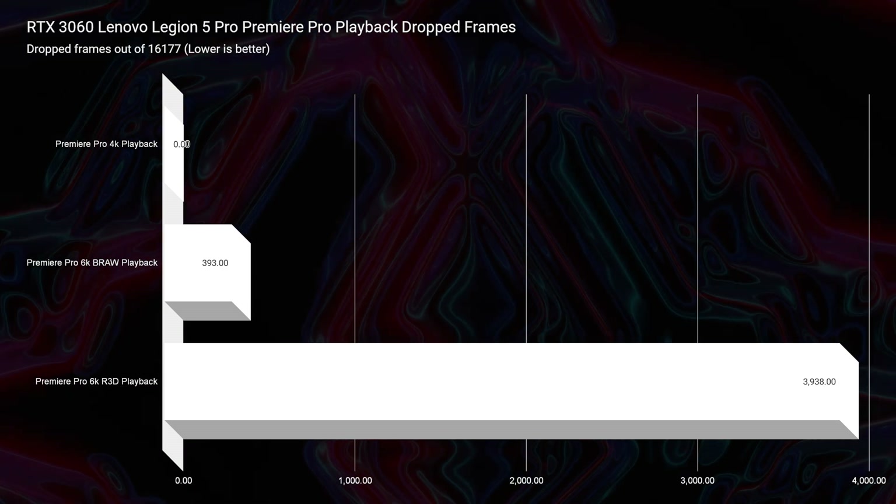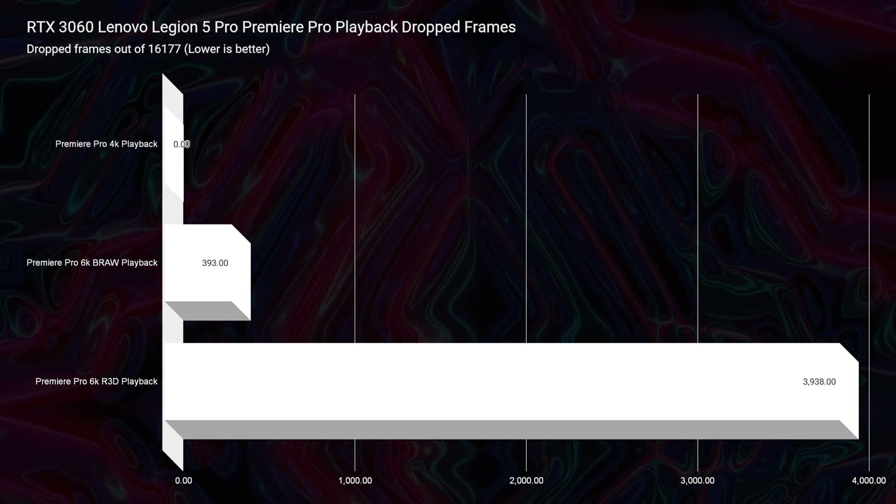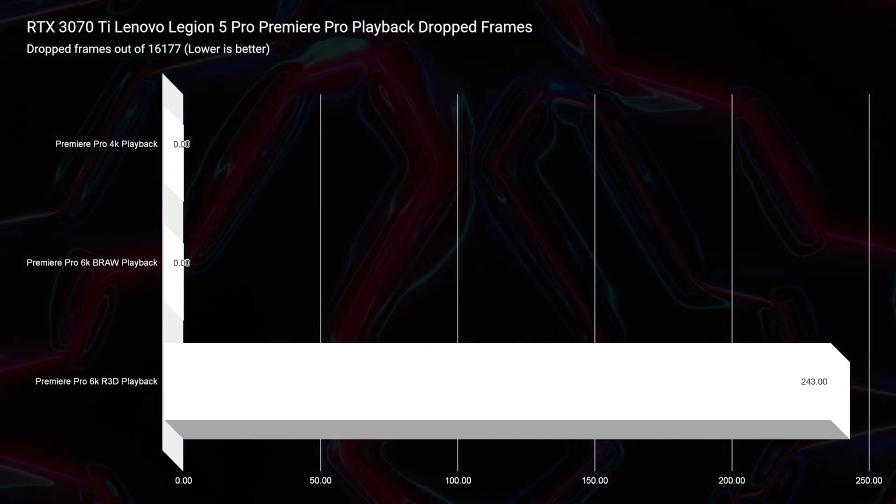Let's look at some performance benchmarks from last year's Lenovo Legion 5 Pro, because I think the processor does not matter as much as the GPU. What I mean is: you can get an i7 processor with an RTX 4070 GPU and you're going to be just as well off for most creator-focused tasks as having the i9-13900HX with the RTX 4070. Looking at the Legion 5 Pro from last year with the Ryzen 7 6800H — RTX 3060 versus RTX 3070 Ti — the drop frames test showed 3,938 drop frames for the RTX 3060 (a 6GB VRAM card) versus 243 drop frames for the RTX 3070 Ti. Absolutely the advantage was the GPU, not the CPU.